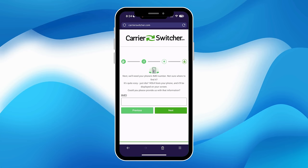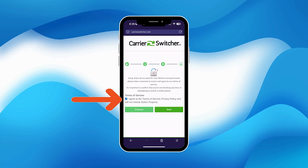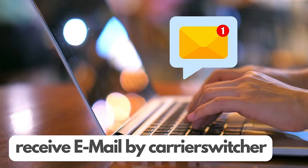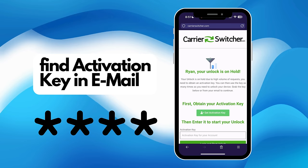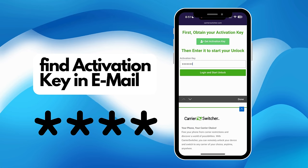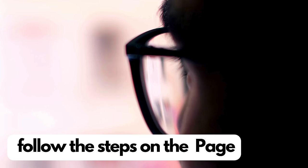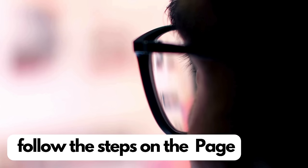Once you've entered the IMEI, it's important to confirm that you're acting within the terms of service and that the device you're unlocking isn't stolen property. After agreeing to the terms, tap continue to finalize the process. You'll see a confirmation that your unlock request is ready, and they'll also send a confirmation email to you. In the email, you'll receive instructions and an access key. This key is pretty versatile — you can use it multiple times for unlimited downloads. For instructions on how to use the access key, just follow the steps provided on the page. This will guide you through the final stages of unlocking your phone with Carrier Switcher.